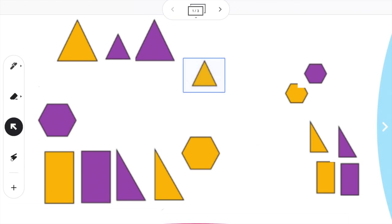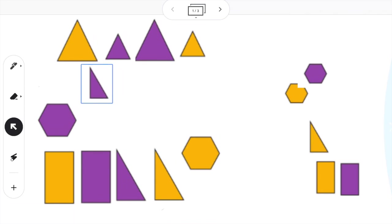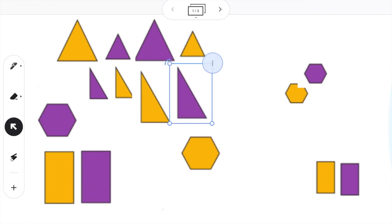I'm going to move this one there too. I still see a couple more triangles. Remember, a triangle has three sides and three points or corners — one, two, three sides; one, two, three corners. That's a triangle. And this one's a triangle, here's a triangle, and here's a triangle. So now we have a group of all of our triangles.